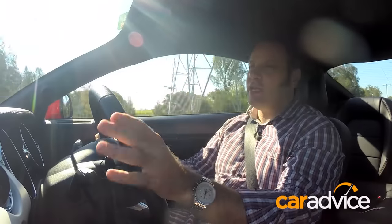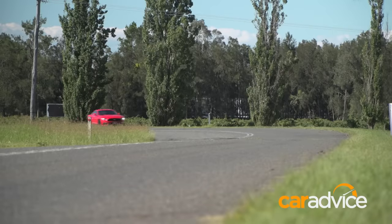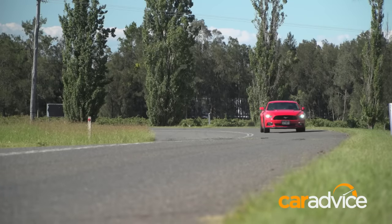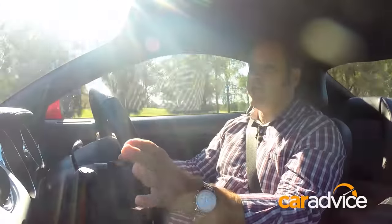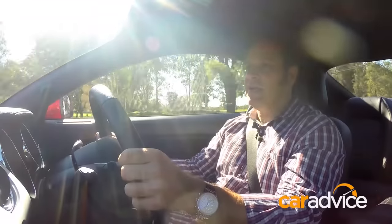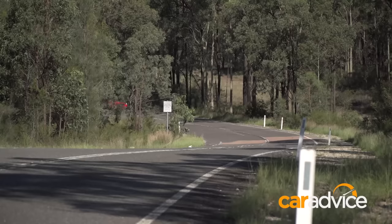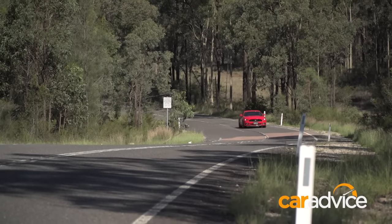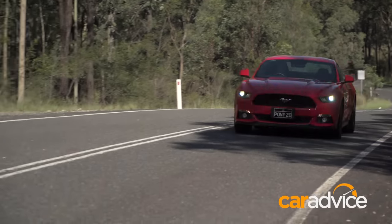There's absolutely no doubt whatsoever that this is a great value muscle car. I've spent a bit of time driving the previous generation Mustang in America, and this new sixth generation version is actually a proper step forward in refinement. It's a muscle car in every sense of the word, but it's actually quite refined — it's quiet in the cabin, it's comfortable, there's not a lot of road noise. It feels very together and very solid. It's a well-built muscle car.